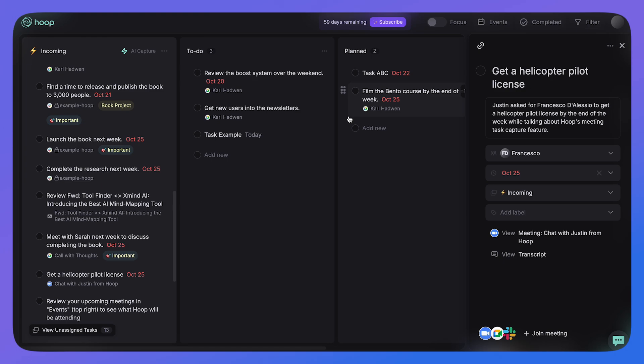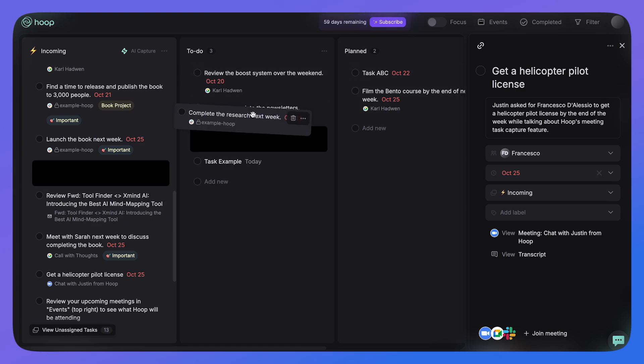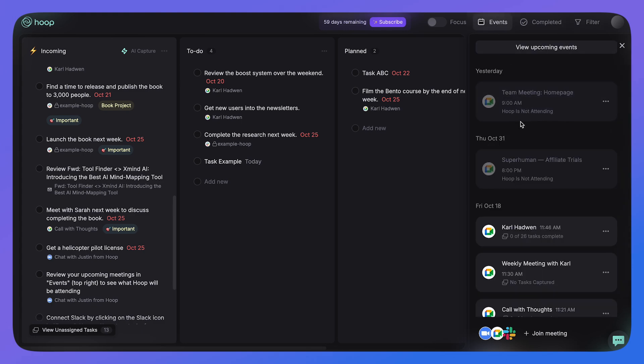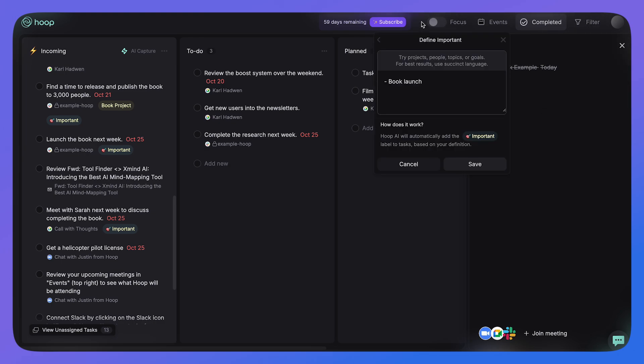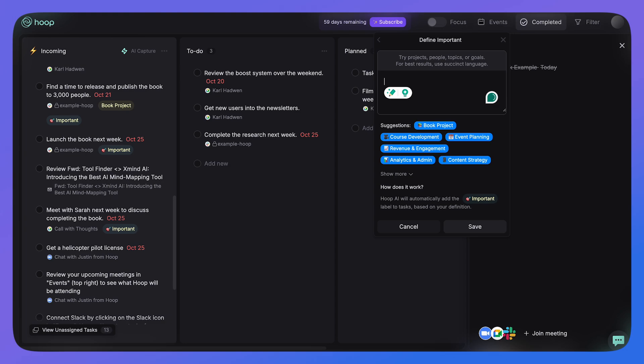One particularly impressive feature was the prioritize or focus feature at the top of the bar. I thought it would just be a toggle to filter labels, but it was much smarter — you type in an AI-generated prompt like 'launching the book project' and it narrows down all the tasks on your list to focus on those that move the needle toward that goal. It removes distraction and focuses you, and I thought it was a very novel feature I haven't seen in task management before.